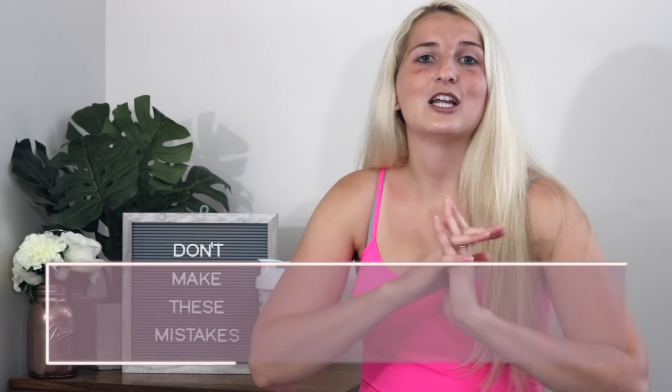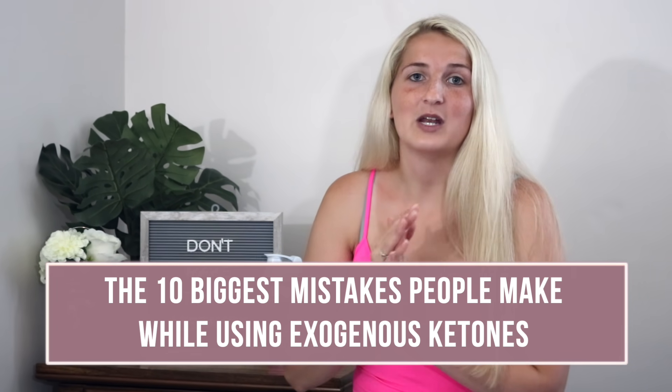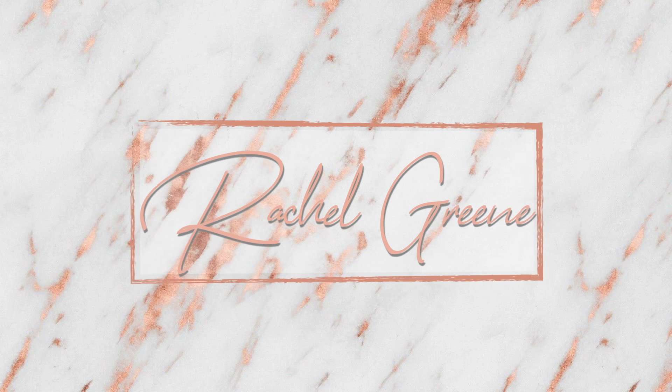Welcome back to my channel. In today's video I'm going to be telling you the 10 biggest mistakes that people make whenever they start using exogenous ketones, especially in my case with Pruvit's Keto OS.